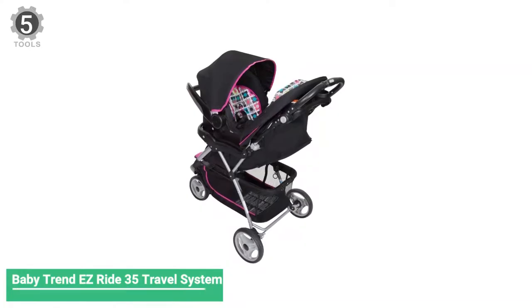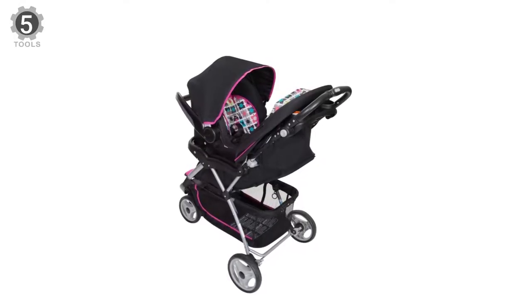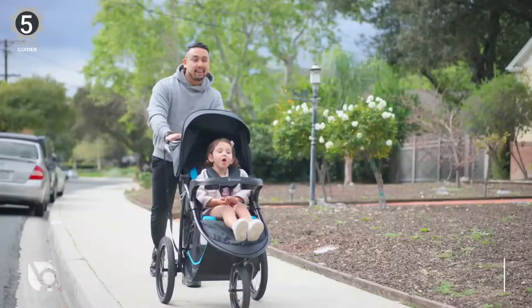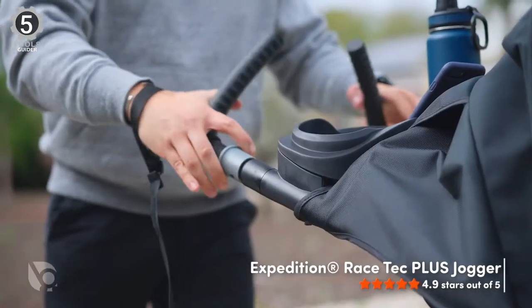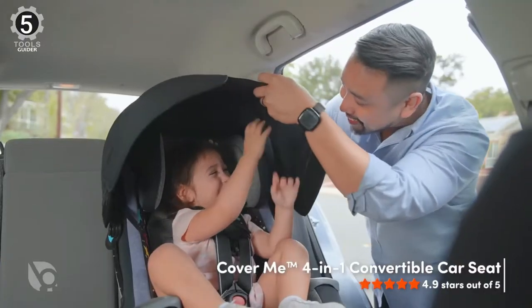Number 5: BabyTrend EasyRide 35 Travel System. The BabyTrend EasyRide 35 Travel System is the perfect solution for new parents. This set includes the EasyRide stroller and the new Ally 35 Infant Car Seat. Both the stroller and infant car seat feature a five-point safety harness for maximum safety and protection, providing comfort and safety for your child and convenience for you.